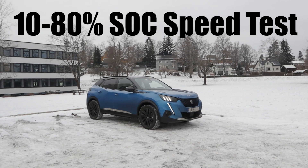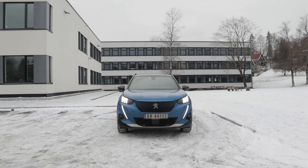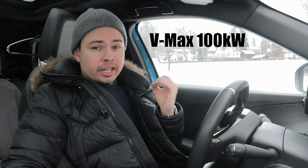Hey guys, Chris here and welcome to the 10 to 80% state-of-charge speed test where we put the manufacturer's claimed charging speed to the test in the real world. Peugeot claimed that this E2008 has a maximum, a peak charging speed of 100 kilowatts.